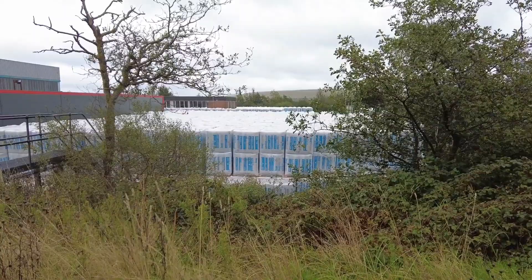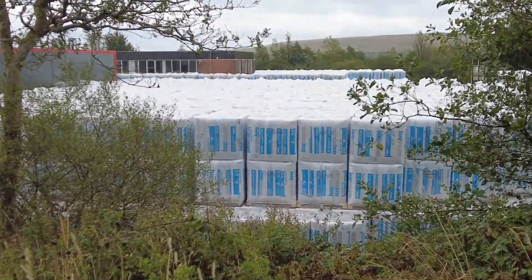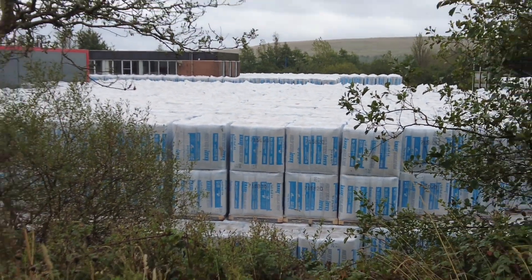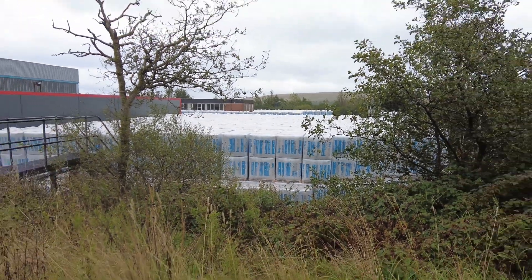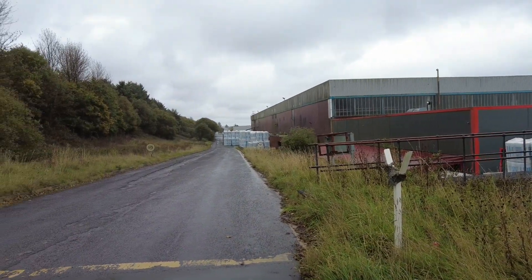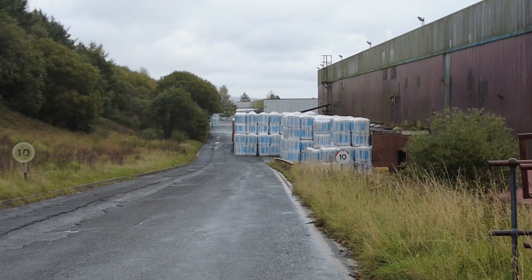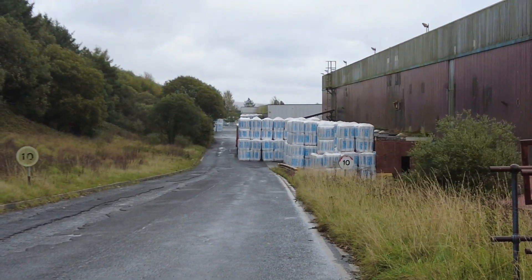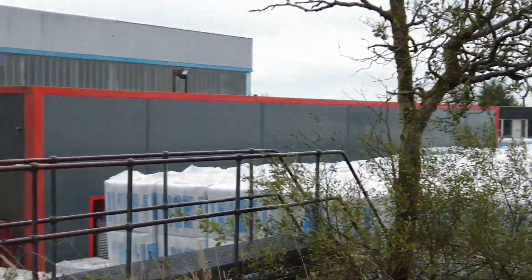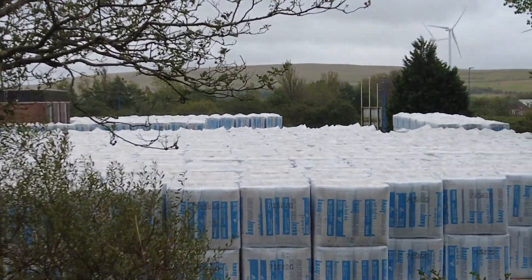What does this say on those packages there? Can't quite work it out. It is Knoth — it's insulation. I believe that's a German product, but I may be wrong. They've got moundings of the stuff here, absolute moundings of it. It's all in protective wrapping, protected from the elements. There's tons and tons and tons of the stuff.